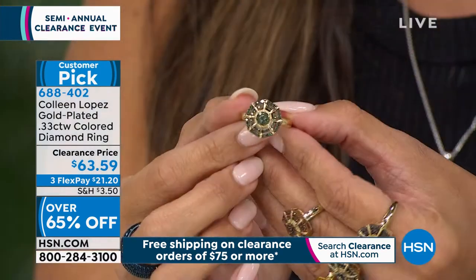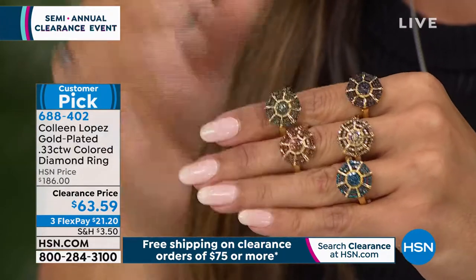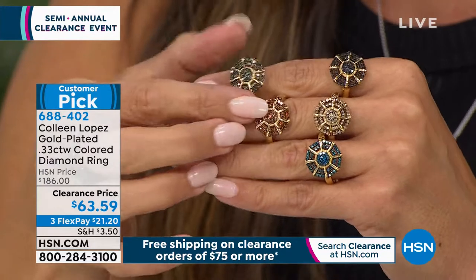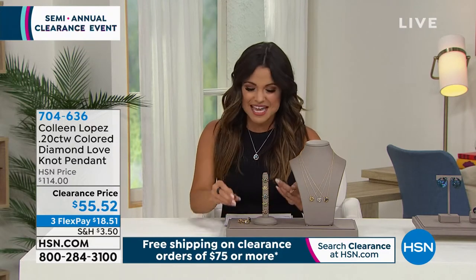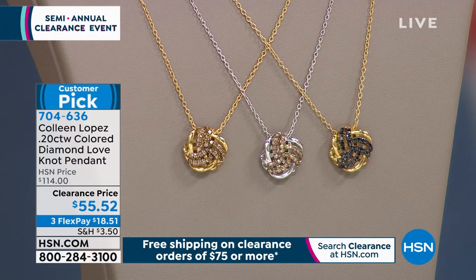Diamond is timeless — the gemstone we all dream of treating ourselves to. For the black or red, it's final call — single digits remaining. You can call us, go to hsn.com, or use our free app. Also available: beautiful colored diamond pendants — the love knot design. It's gold plated over sterling silver with black diamond, blue diamond, or champagne diamond. The chain is 20 inches with clasps at 18 and 20 inches. Originally $114, with flex payment at $18.51.